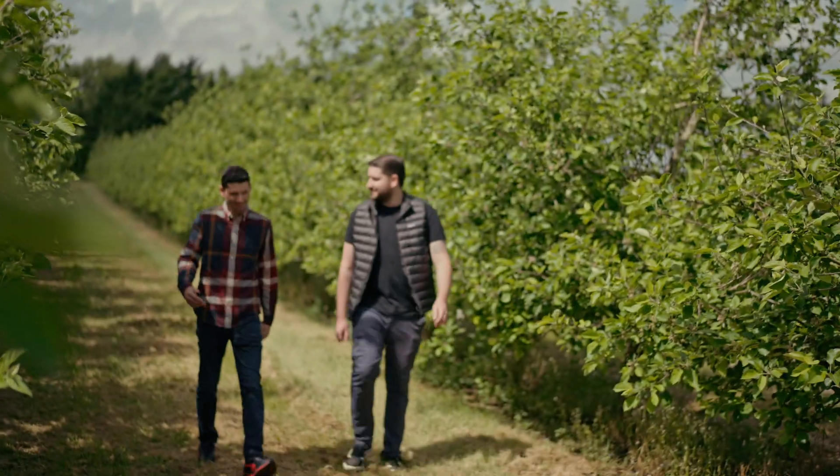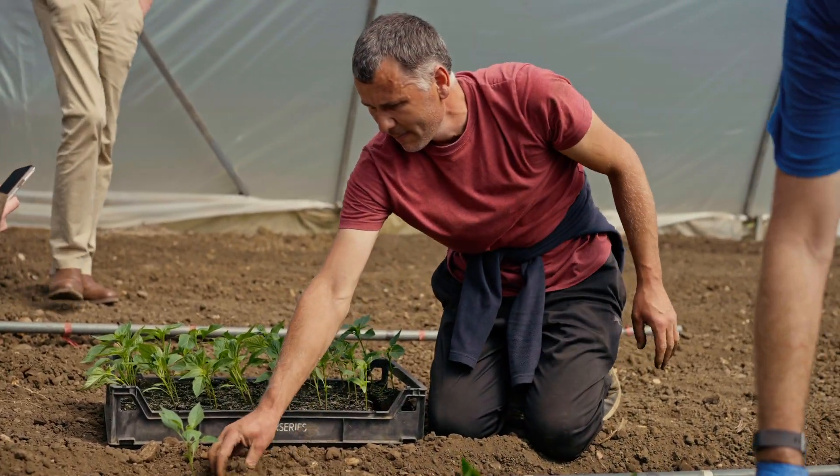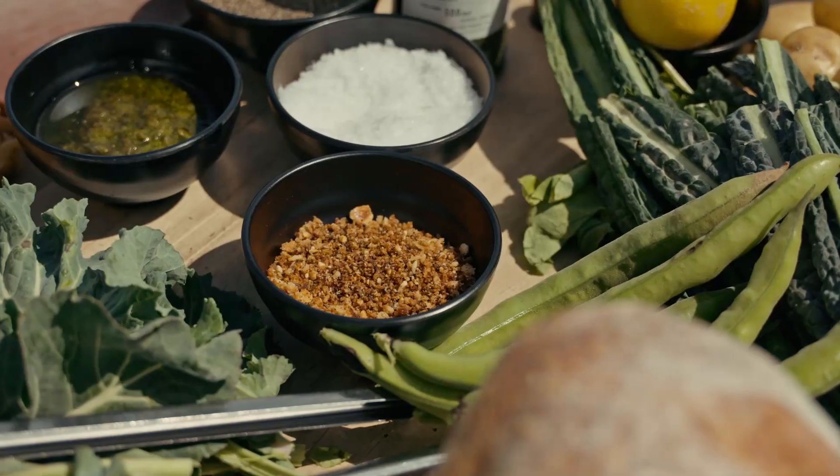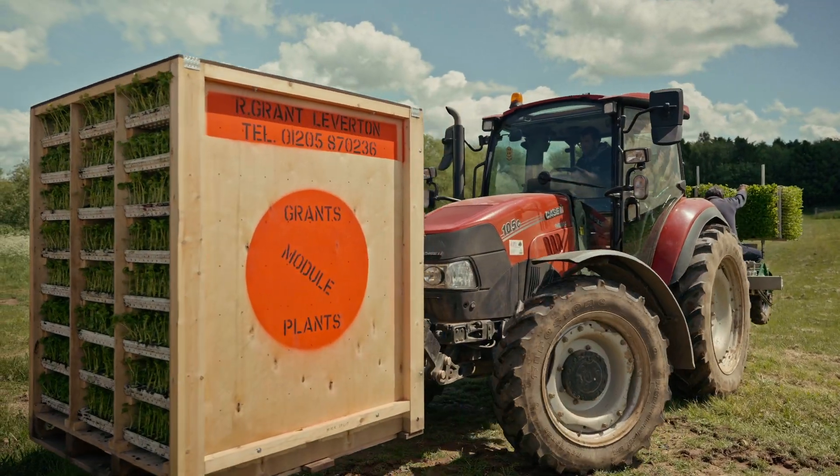You get to see where your produce comes from — it's not just arriving to your loading bay all nicely packaged up, ready to use. You actually get to interact with the people that grow it, you get to see where it's grown, you get to feel the passion that has gone into it on the growing side, so that you can then put the same amount of passion into the cooking side.